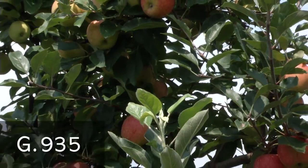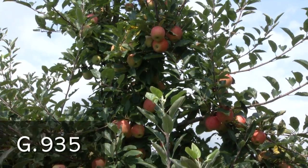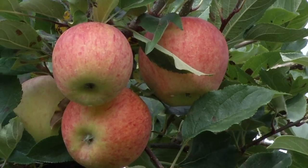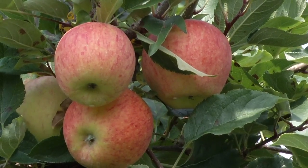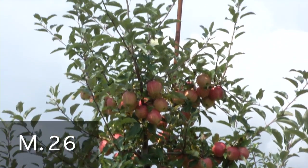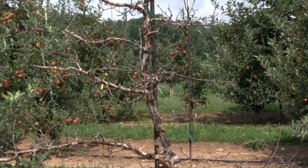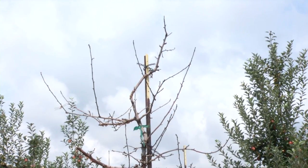One of the most promising rootstocks in our dwarf evaluations is G935. G935 produces a tree that is a little smaller than an M26, performs very well in replant sites, is very resistant to fire blight, and is very precocious — bearing fruit very early. In most of our research trials, G935 has been the most productive rootstock after the fourth year. M26 produces a tree approximately 55 to 60 percent of full size, but one of its shortcomings is susceptibility to fire blight, especially with fire blight-sensitive varieties such as Fuji or Pink Lady, making M26 not the best choice in those situations.